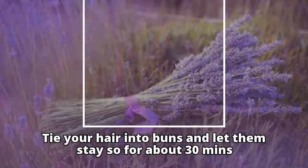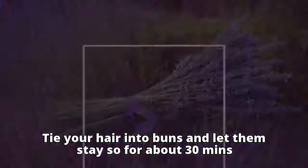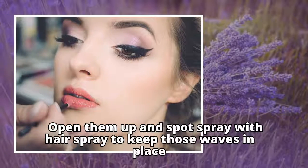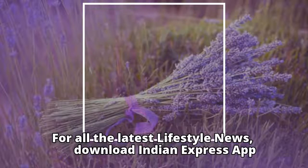Tie your hair into buns and let them stay for about 30 minutes. Open them up and spot-spray with hairspray to keep those waves in place. For all the latest lifestyle news, download the Indian Express app.